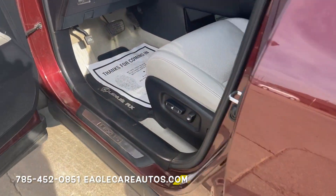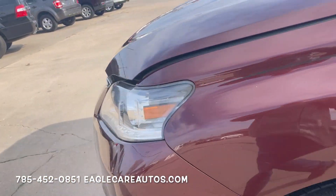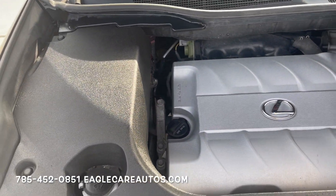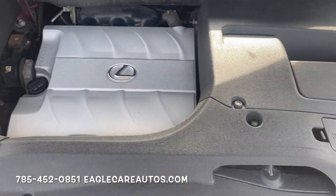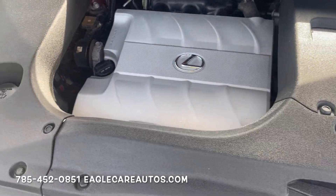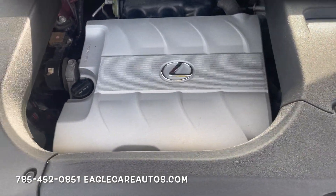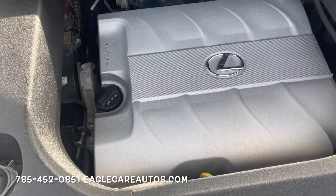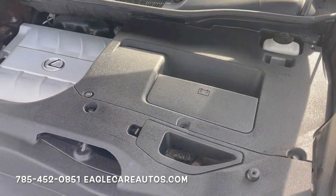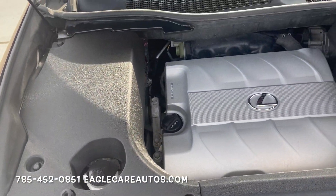Let's take a look under the hood. This is a 3.5 Toyota Lexus V6 — just an excellent engine and transmission platform. They have it in a bunch of vehicles and still use it today. Very very clean and tidy under the hood here. No funny noises, no aftermarket stuff. They really do a great job at Lexus — nice trim pieces and it just really looks good.